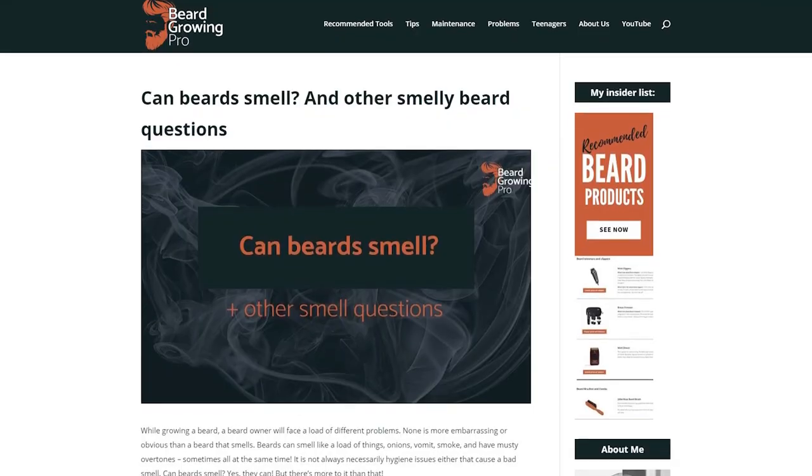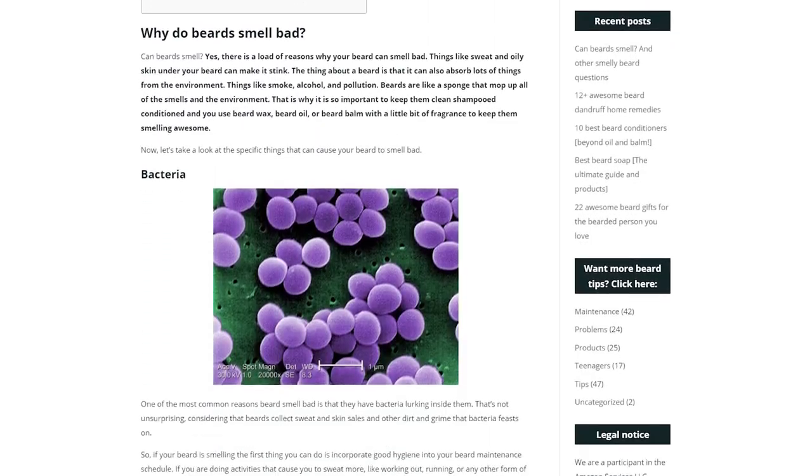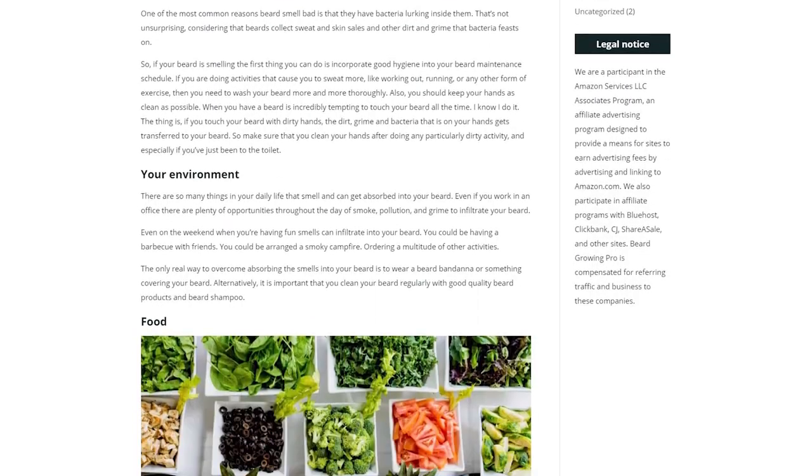Some people have reported their beard can smell like onions, garlic, or cheese, and some people say it even smells like vomit. I've actually just written an article on whether beards can smell and other smelly gross things on beardgrowingpro.com, so go check those out and see if any of those are familiar to you.